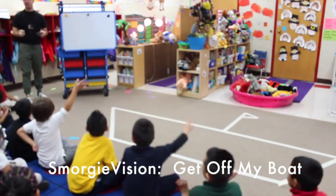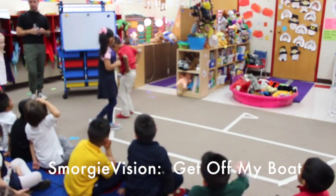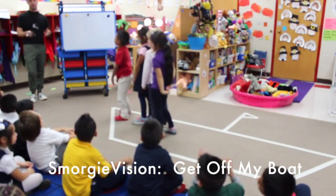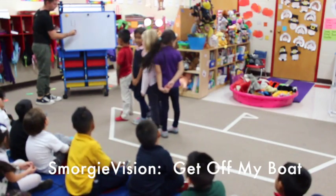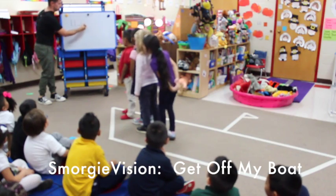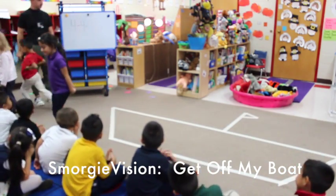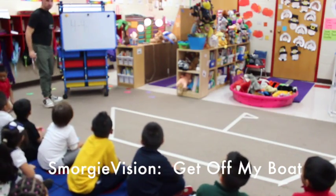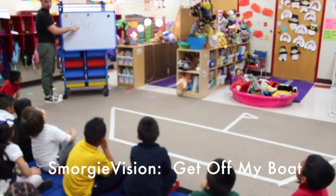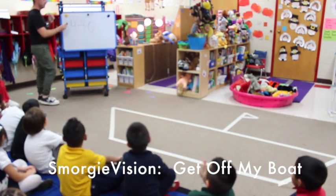Alright, let's do a couple more. What does subtract mean? Dani, Olivia, Genesis, Dani — how many people are on my boat? Four. Minus four — everybody get off my boat! How many people are on my boat? Zero. Four minus four equals zero. Very good.